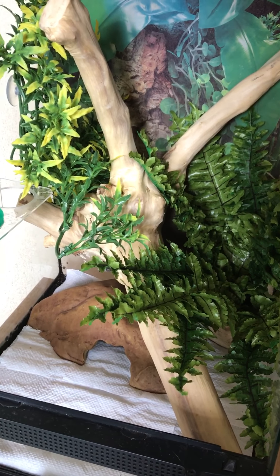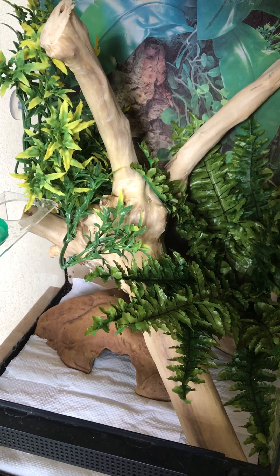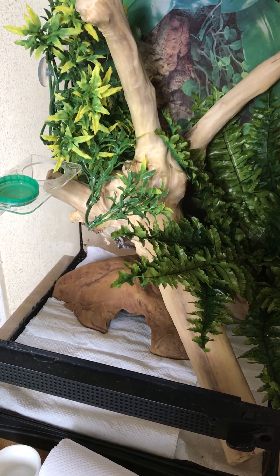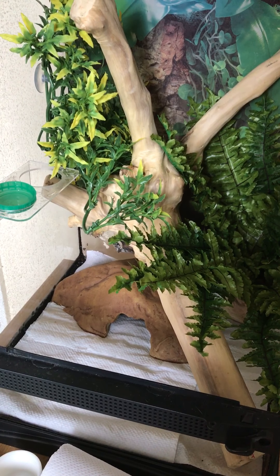In terms of care, my guy feeds occasionally once a week as a treat on small crickets, but the main diet that this little one loves is Pangea. A particular flavor he absolutely goes nuts for is the watermelon and mango - loves it, and it smells beautiful.